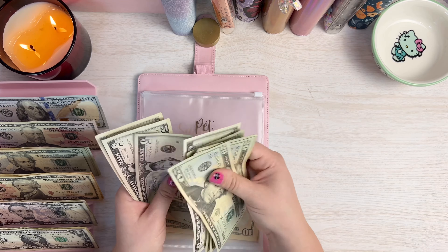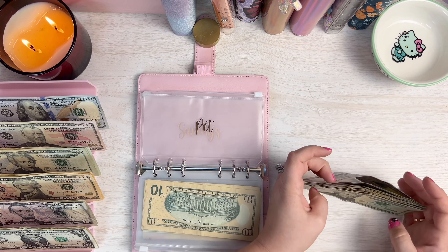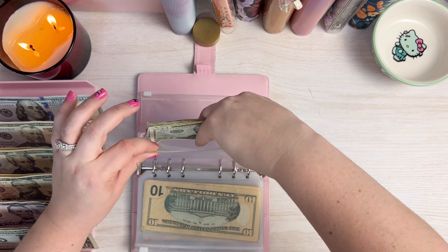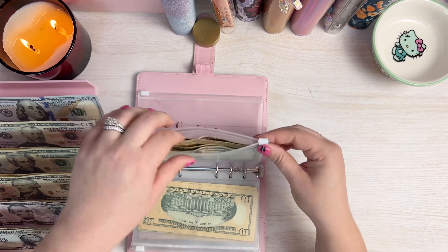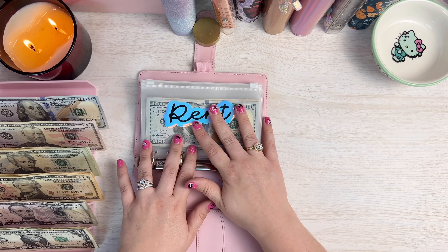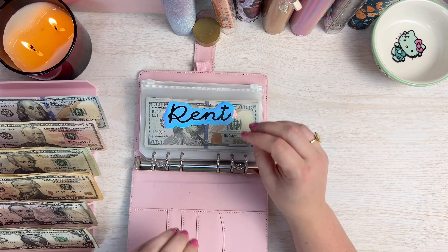I've got $790, which is correct. Let's go ahead and set this money up.